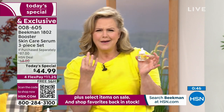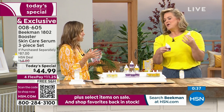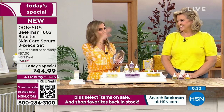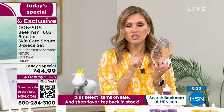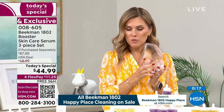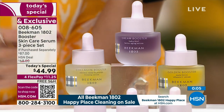HSN Clean Beauty brand. You made Beekman 1802 your favorite beauty - the customer choice award winner for best clean beauty brand. That's why this is so special. Dr. Brent Ridge and Josh Kimmel Purcell and the entire Beekman team wanted to put together their all-star squad - what they think you need for your skin to have that better aging experience without all the chemicals, junk, or dyes.